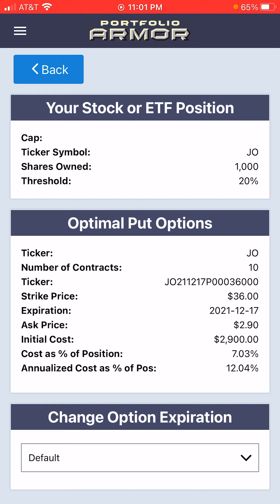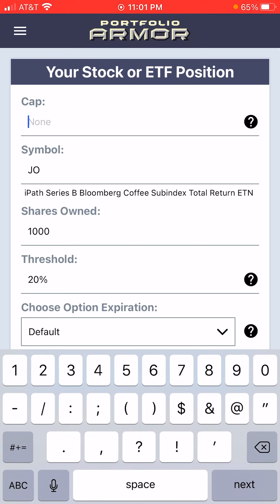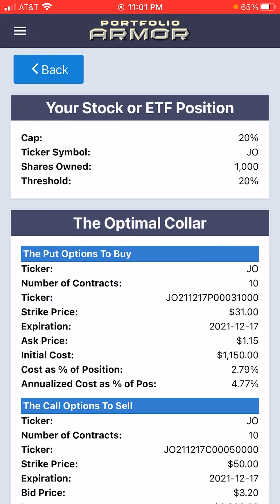But still, if you want to lower your cost, one way to do it would be to indicate that you're willing to cap your possible upside. For simplicity's sake, let's put in 20% as our cap and see what kind of optimal collar we're presented with.